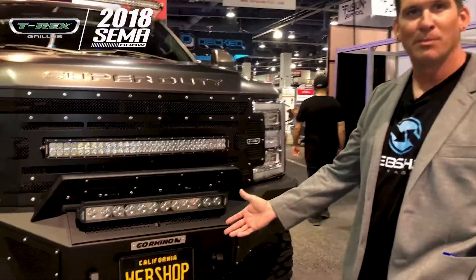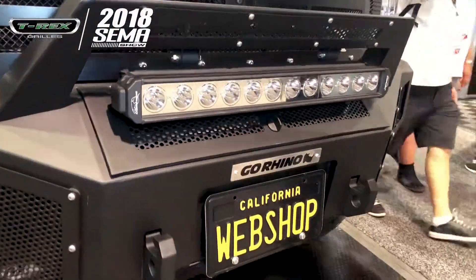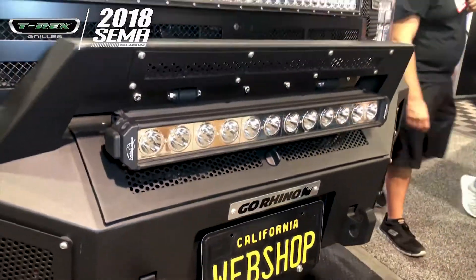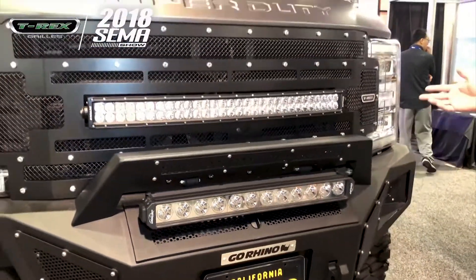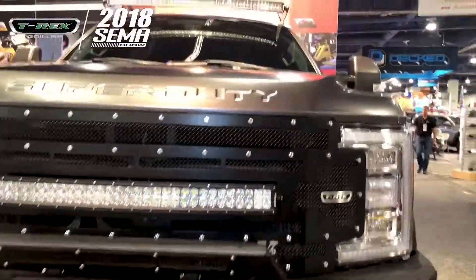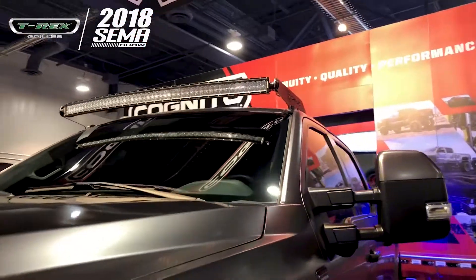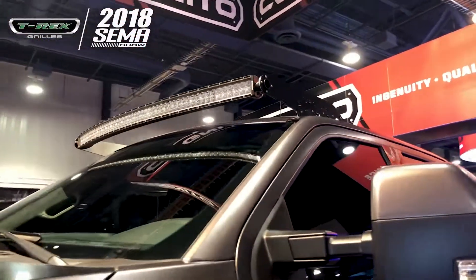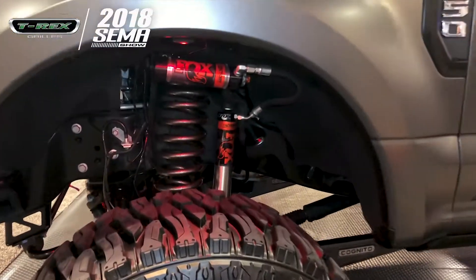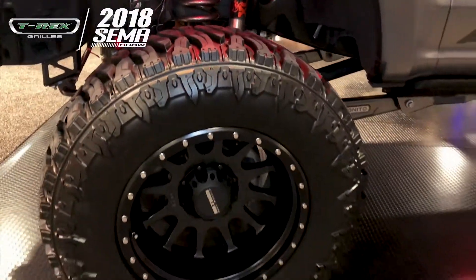So we started out with the Go Rhino bumper up front here, which is outfitted with the Laser Star Lights. We've actually got a personalized license plate here for Webshop, due to the project being part of Webshop Manager. We've got the T-Rex Torch Series grille up front, the Z-Roads light bar up top. Total light output here is over 40,000 lumens.